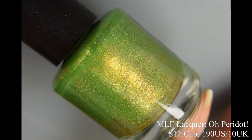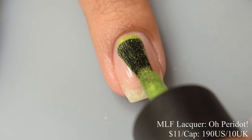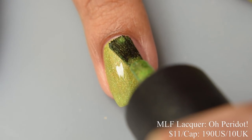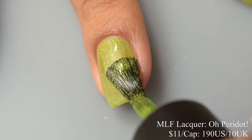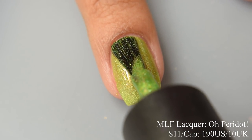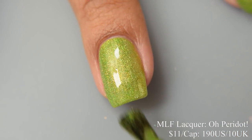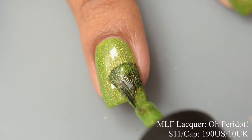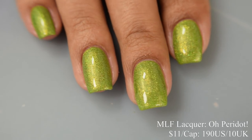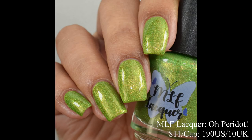Next we have MLF Lacquer — this is O Peridot. Described as a lime green linear holographic polish with a yellow to green color shifting shimmer and orange reflective micro flakes, inspired by the August birthstone — Peridot, which happens to be my own birthstone! Price is $11 and there's a cap of $190 US and $10 UK. The formula is jelly-like but very satisfying and applies very opaque, so two coats should be perfect for most. It plumps out very nicely on the second coat. Honestly I don't really care for my own birthstone's general shades of green, but I love this type of green. Definite hats off to MLF — she definitely made Peridot look very pretty, and that lovely yellow to green shifting shimmer in the backdrop just adds to it.